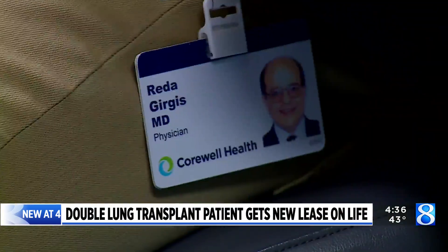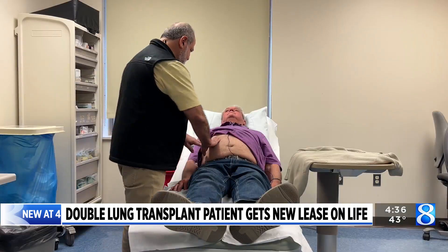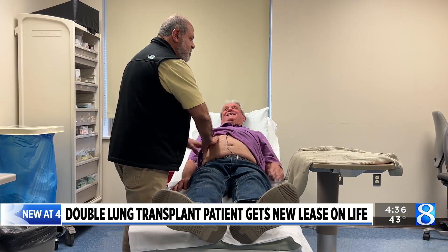Your lung function certainly came up. Dr. Retta Gerges, the medical director of the lung transplant program at Corwell Health, examined Wayne and reviewed his tests. He was pleased with the results. At our program, most patients are doing well. On average, our survival rate right now is, after five years, about 75%, which is a bit above the average.